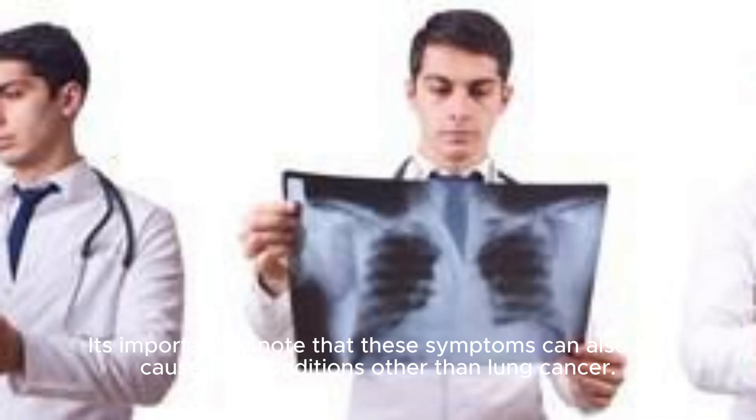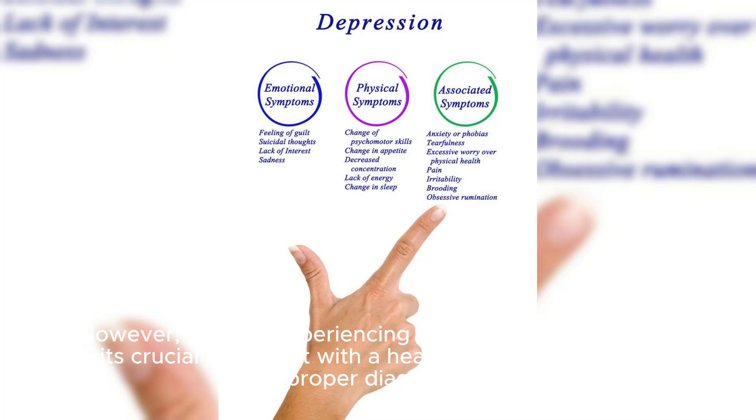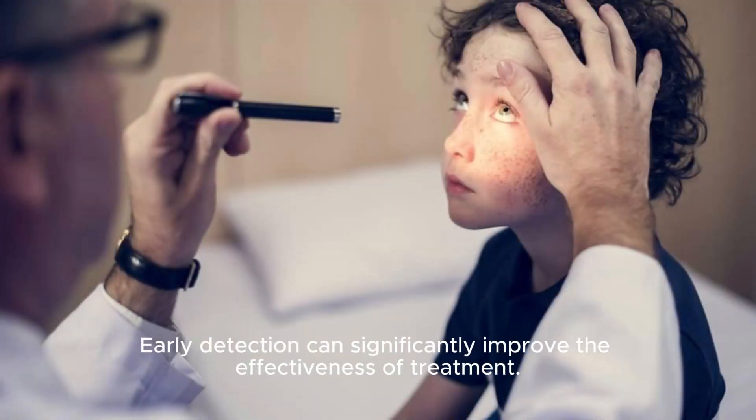It's important to note that these symptoms can also be caused by conditions other than lung cancer. However, if you're experiencing any of these symptoms, it's crucial to consult with a healthcare provider for a proper diagnosis. Early detection can significantly improve the effectiveness of treatment.